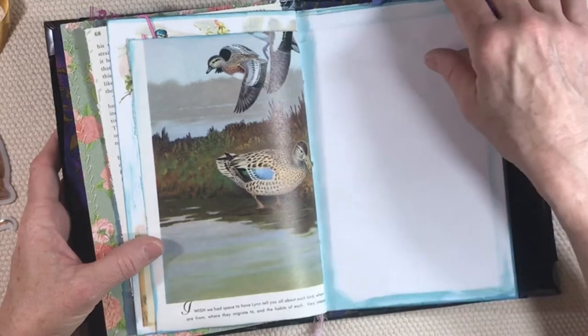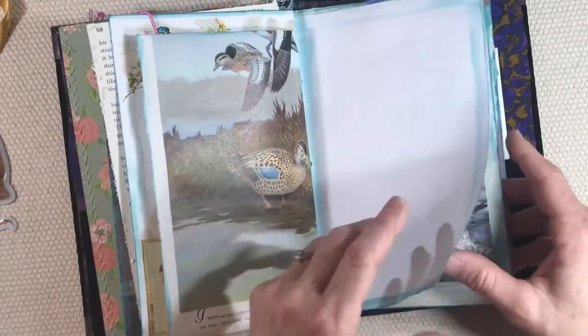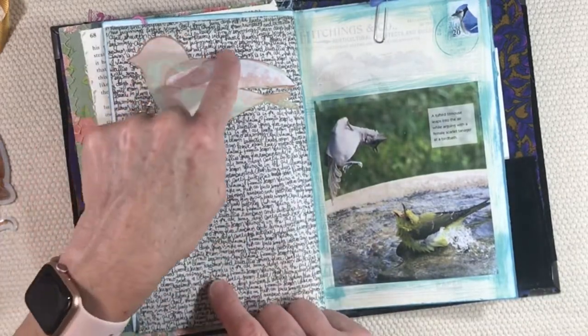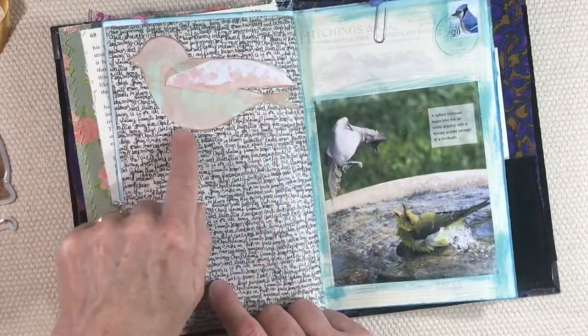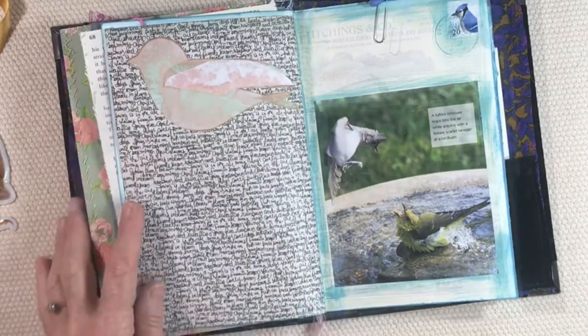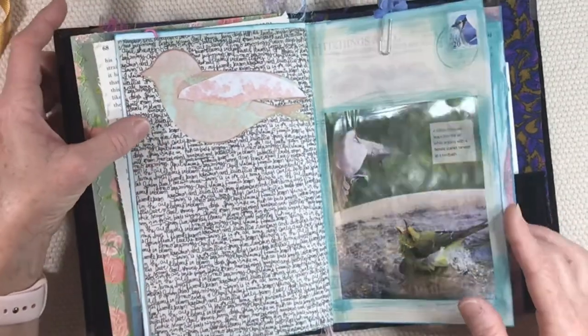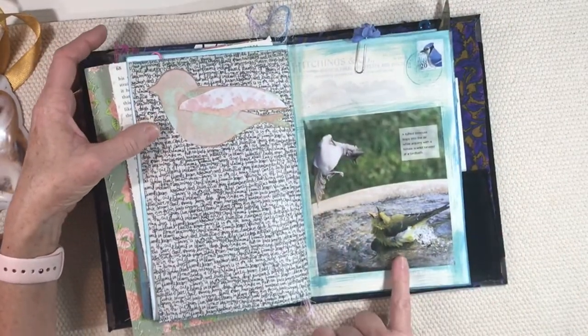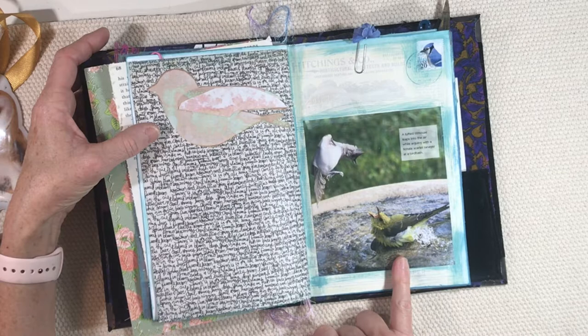There's a place for you to write. That's some new scrapbook paper, and this is a little bird that was already cut out of paper. Thank you to everyone for what you've sent — I love it all.